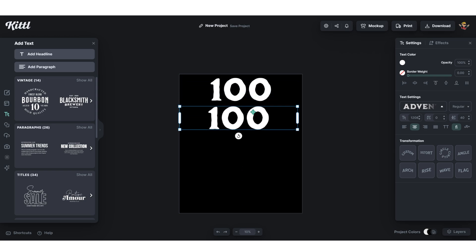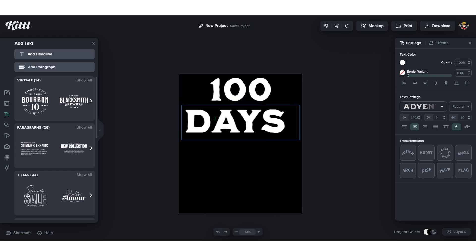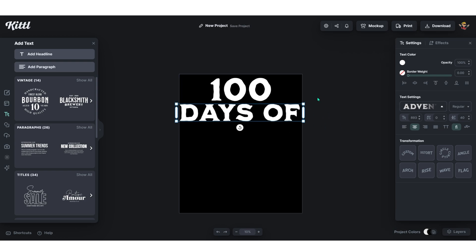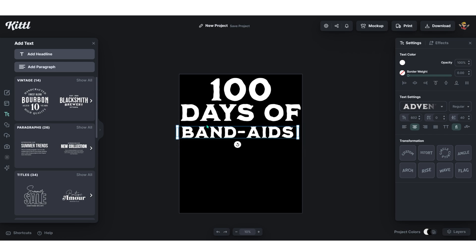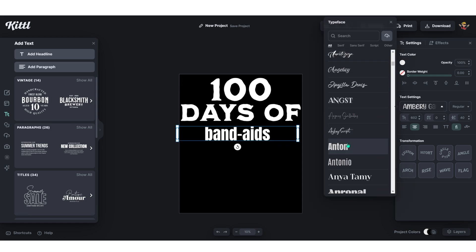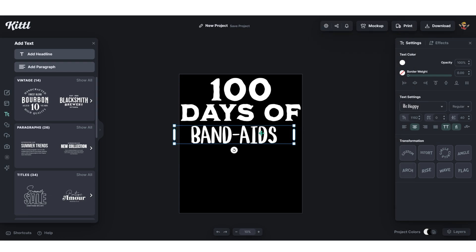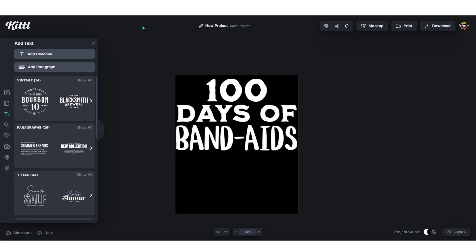Duplicate the text by holding Alt and dragging, or right-click, copy, then paste. Type in 'days of,' drag it down, and scale it down until the design fits. Duplicate again and type in 'band aids.' For this one, change the font so the design fills more of the space below. Keep trying fonts until you find one that works with your first font — not all fonts match each other. I picked one called Be Happy; it kind of suits the initial font.